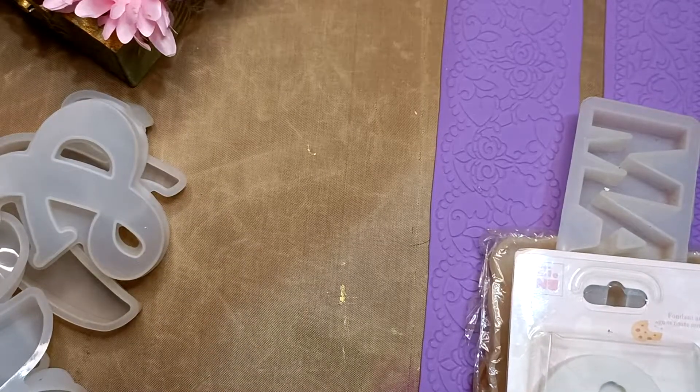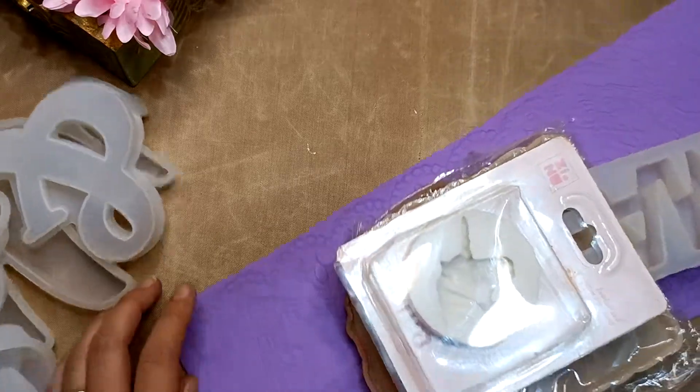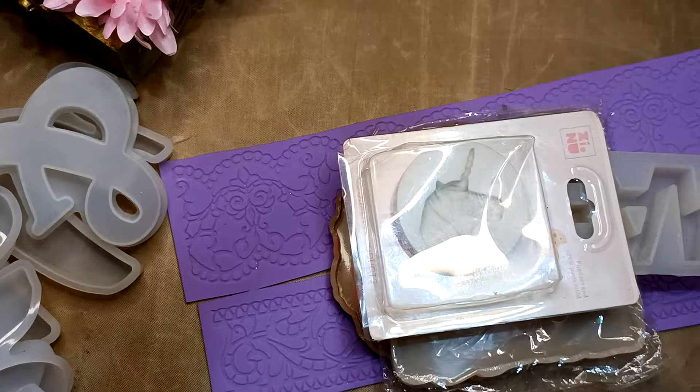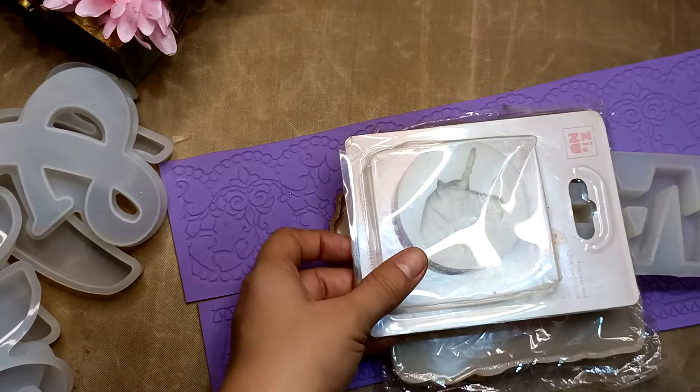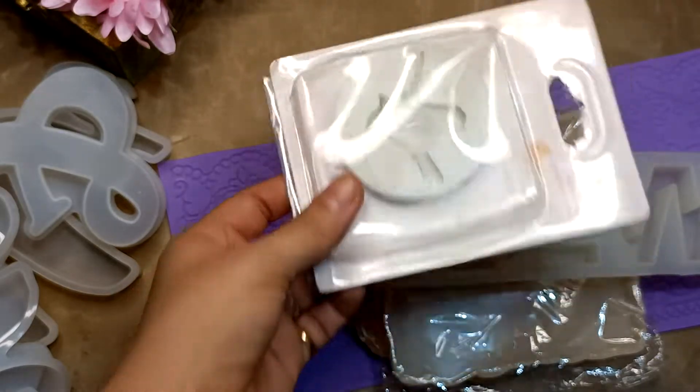This is Crafter Logger Treasure Box number 63. The MRP of this box is ₹2170 and I am giving it for ₹1000 with free shipping. Here is what all things you are getting — you are getting this silicone mold, unicorn one.